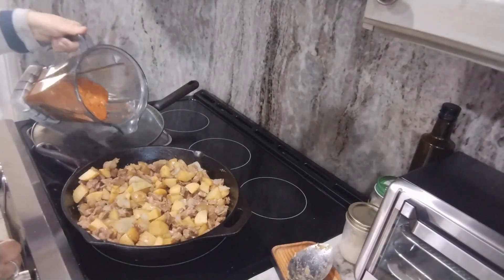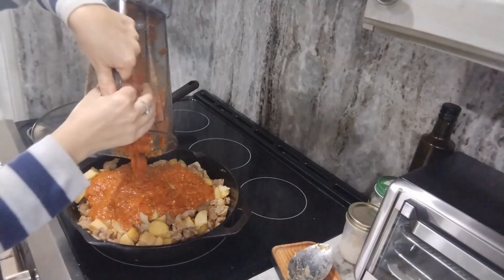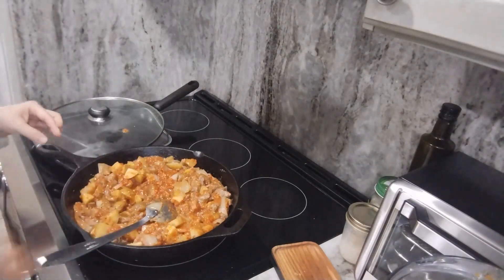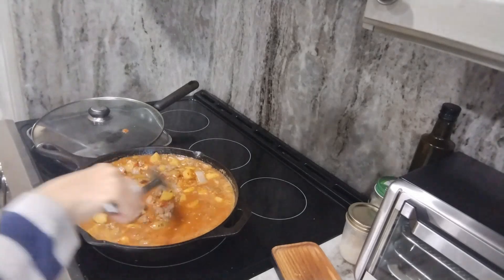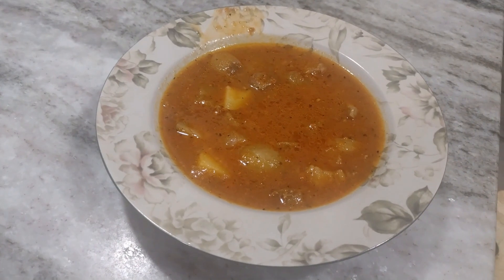I'm going to be serving this with a side of plain white rice — I had a little bit left over from the day before. This dish turned out really nice; it was very delicious and we really enjoyed it.